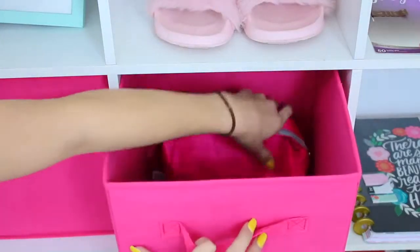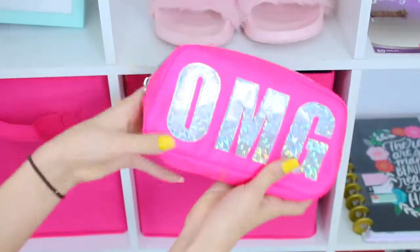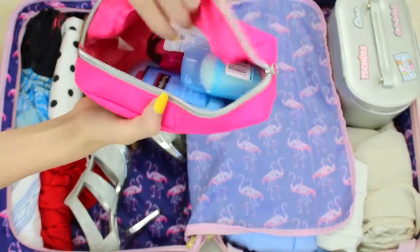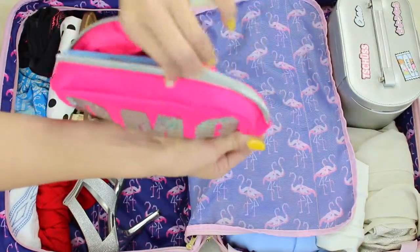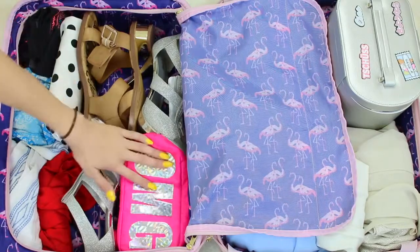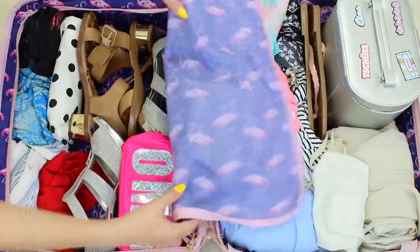Speaking of toiletry bags, I like to always have a pre-packed toiletry bag. It doesn't matter where you store it, but if it's always pre-packed — especially if you travel a lot like I do — it'll save you so much time. I just have a spare toothbrush, toothpaste, and deodorant in there. This hack will save you a lot of time.